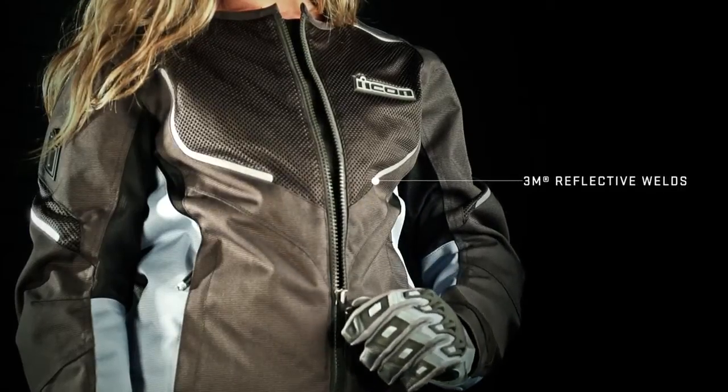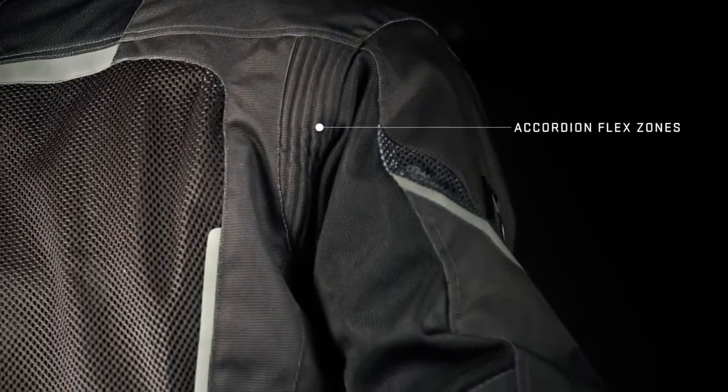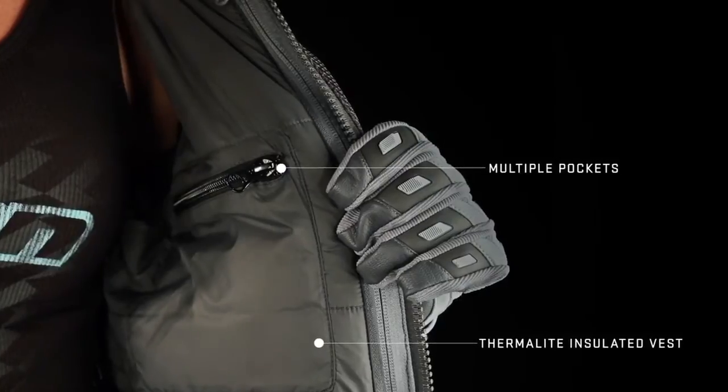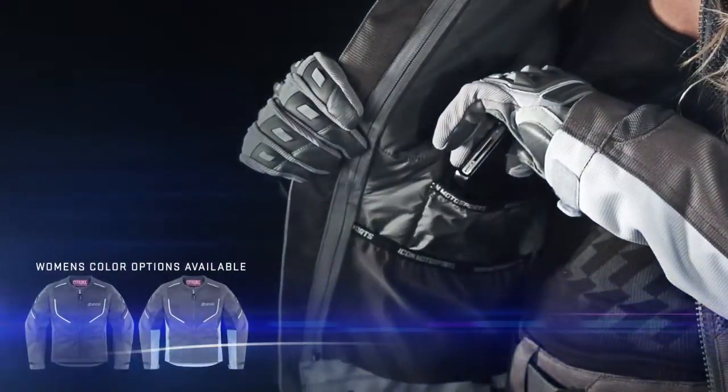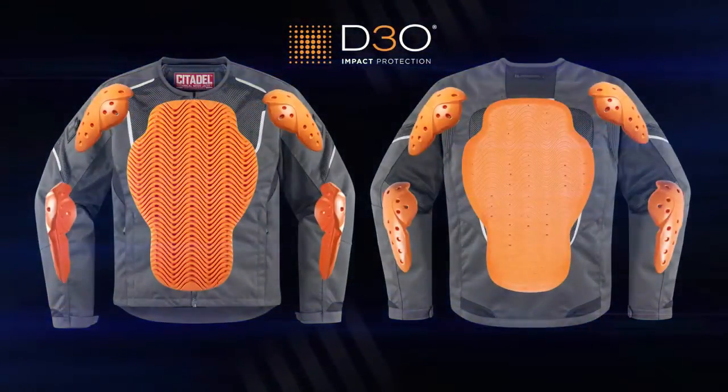A sophisticated sport fit silhouette with the wearability of textile, the Citadel jacket features Icon's signature iron mesh and fighter mesh to vent heat and moisture, and a removable thermal-like vest for chilled nights. Featured in the Citadel and now standard in all Icon jackets is D3O elbow, shoulder, and back impact protectors.